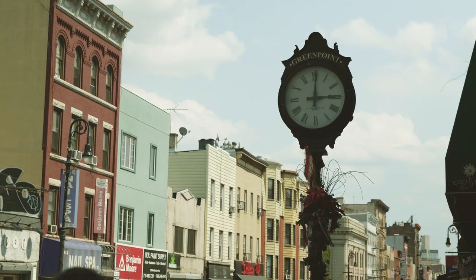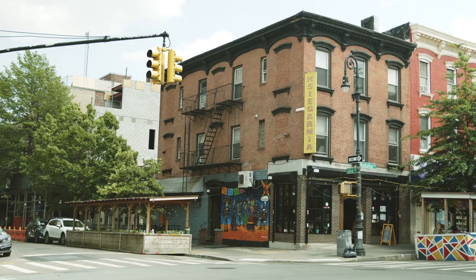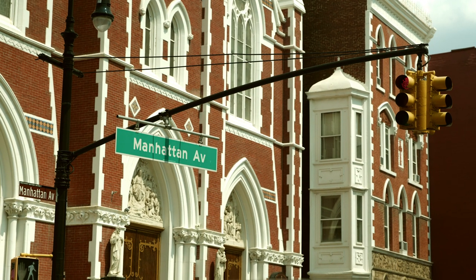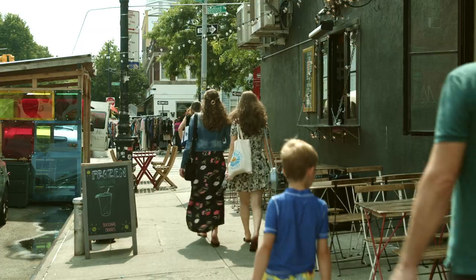Welcome to Greenpoint, one of Brooklyn's most vibrant and eclectic neighborhoods. Greenpoint is known for its unique mix of Polish heritage, creative energy, and a growing food and art scene.